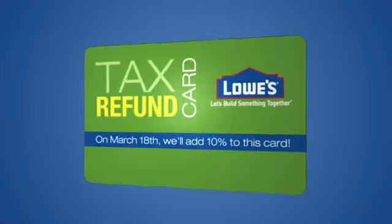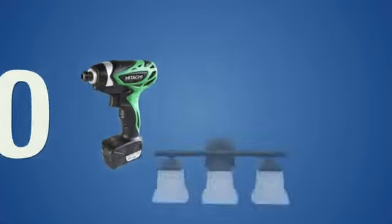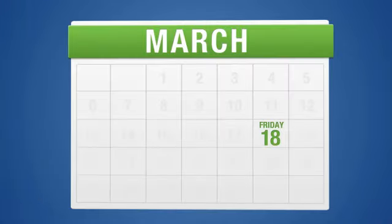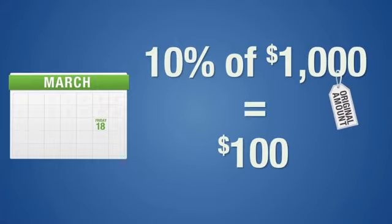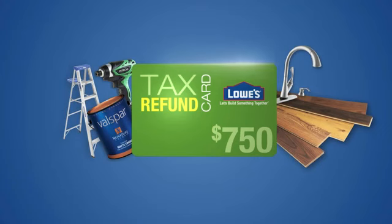Let's say you put $1,000 on your Lowe's tax refund card. You buy all kinds of stuff at Lowe's, leaving you with a balance of $650. On March 18th, Lowe's will put 10% of the original amount — in this case $100 — back on your card. That leaves you with a new balance of $750, so you can buy more of the things you want.